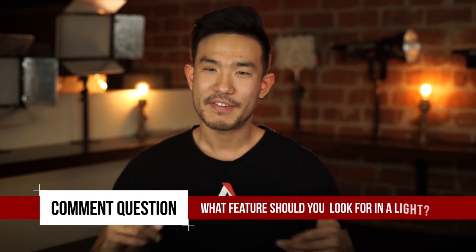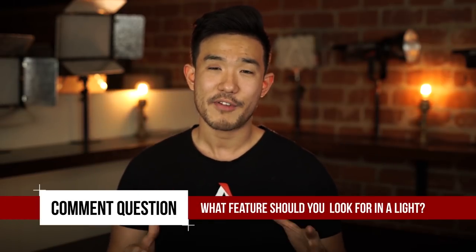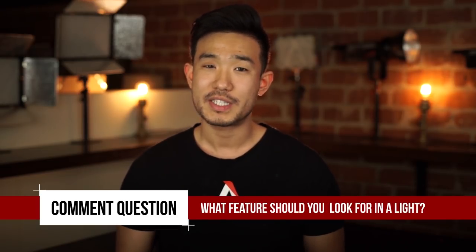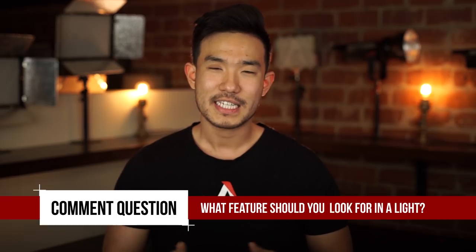So there you have it — my top five questions to ask before you buy that next light. Obviously there are way more features to look for, so leave a comment below with one feature that you think everyone should look for in their next light. The best comment is going to win a Mini 20C, which is our new single source light, so think of something creative, hit that subscribe button, and we'll catch you guys next time.